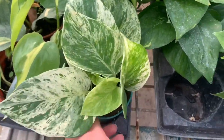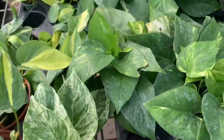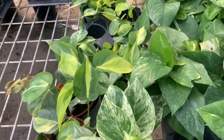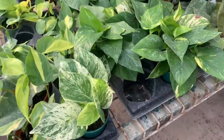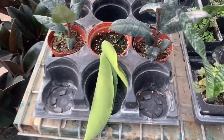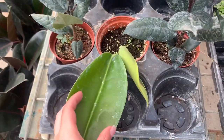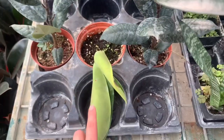Some huge marble queen — I think it is. I can never tell the difference between these Pothos. Snake plant. What the heck is that? You guys know what this is? Comment down below.